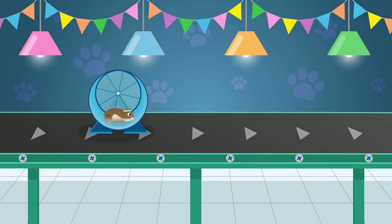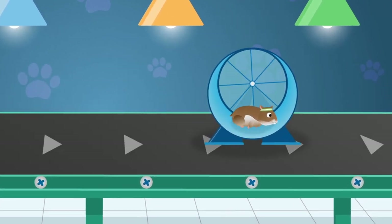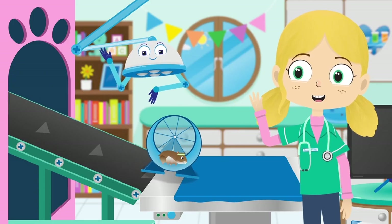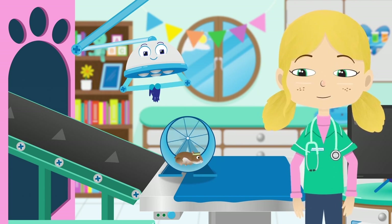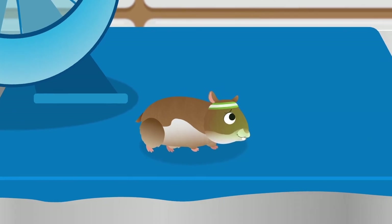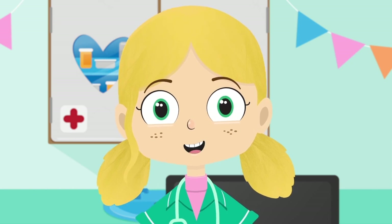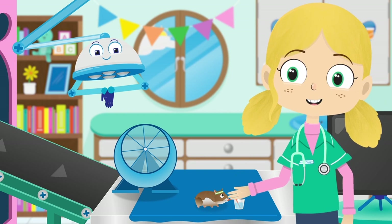This is Gordon the Hamster. Hamsters like Gordon are very good at digging — they create big burrows in the soil where they live. Hi Gordon, you look like you're enjoying your wheel there. Oh dear, this is not good — it looks like you're going to be sick. Have some water. Water makes you feel better by getting rid of headaches and keeping you refreshed. How often do you spin in your wheel, Gordon?